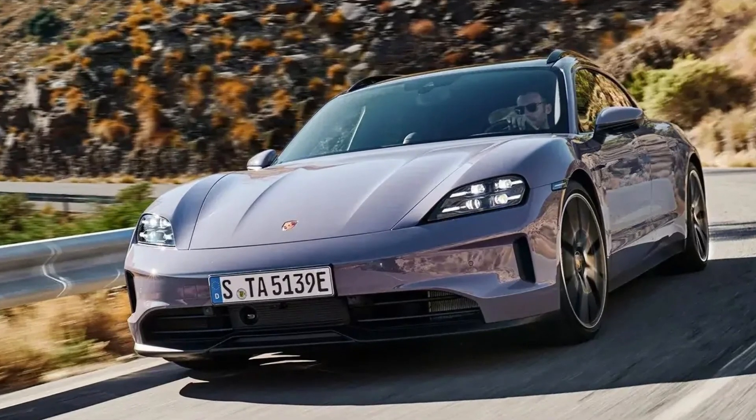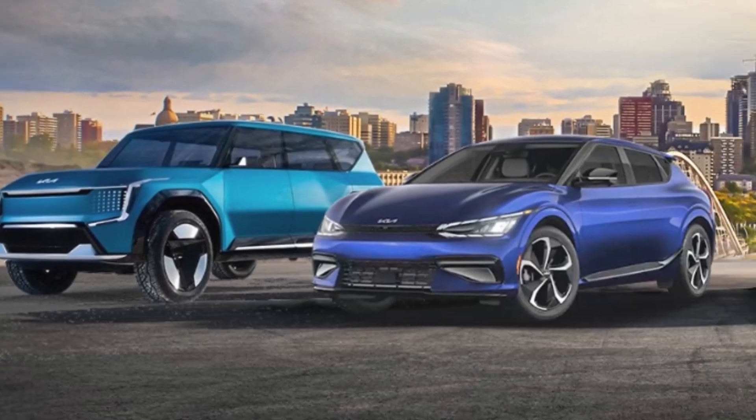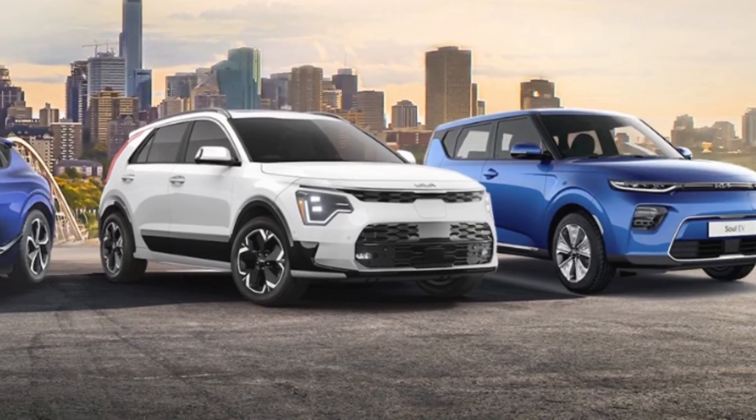Electric vehicles are taking over the roads with a silent acceleration and eco-friendly image. But have you ever wondered what's really powering these machines? What secrets lie within their motors that manufacturers aren't eager to share?